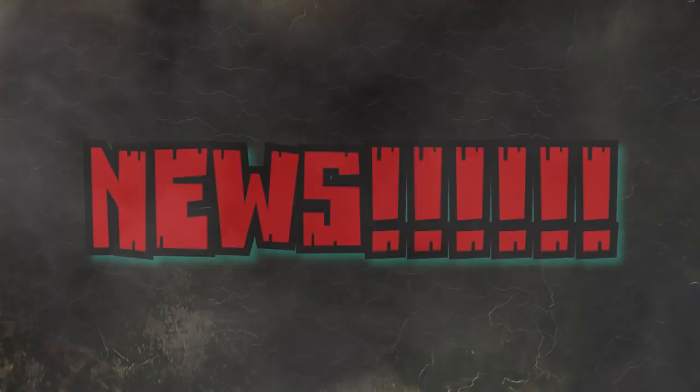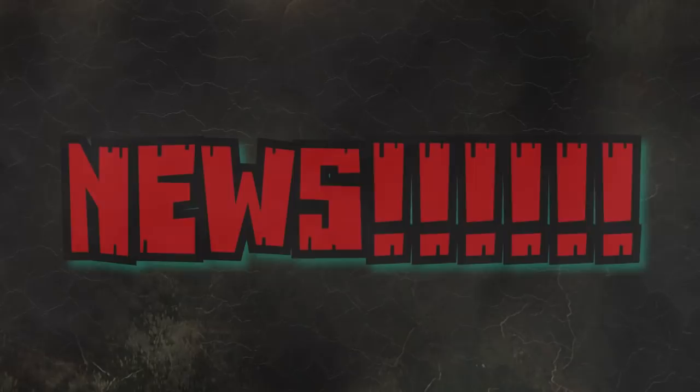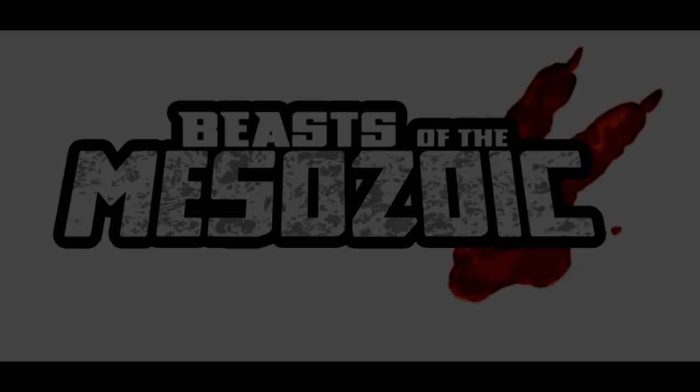Hey guys, welcome back to Andy's Dinosaur Reviews. We have some news as always, but before we get into the news I just want to remind you guys that if you enjoy this video make sure you leave a like and subscribe to the channel to continue to get updated on all of the newest reviews, news videos, and repaints that I post here. So without further ado, let's get to the news.